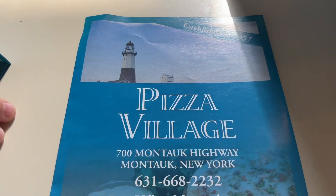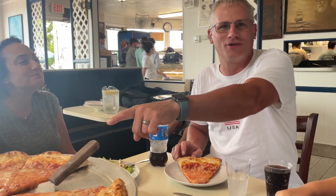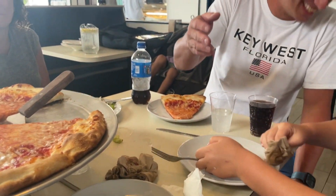Welcome to Northern Virginia Pizza Reviews. We're at Pizza Haven? No, Pizza Village in Montauk, Virginia. Joby, show the pizza. In Montauk, Long Island. Oh — we're in Montauk, Long Island. My God.